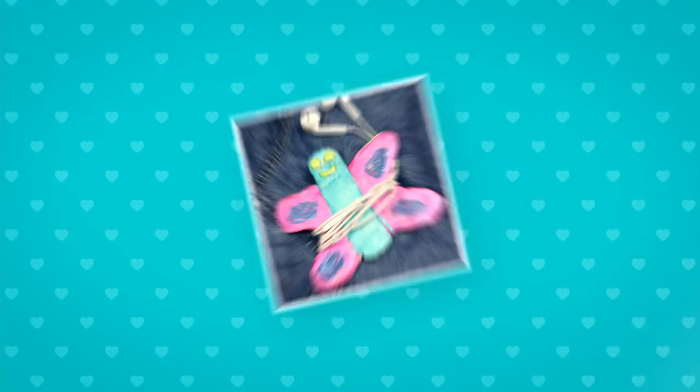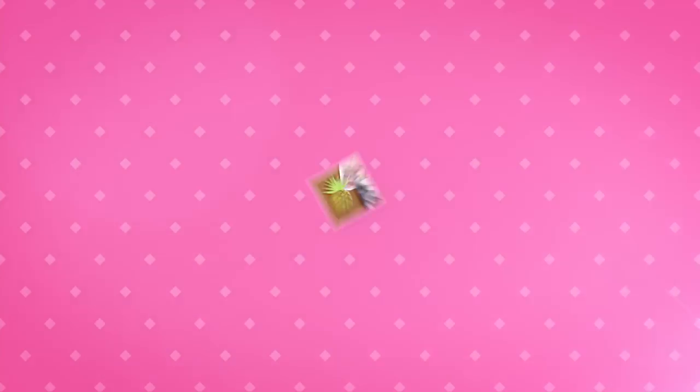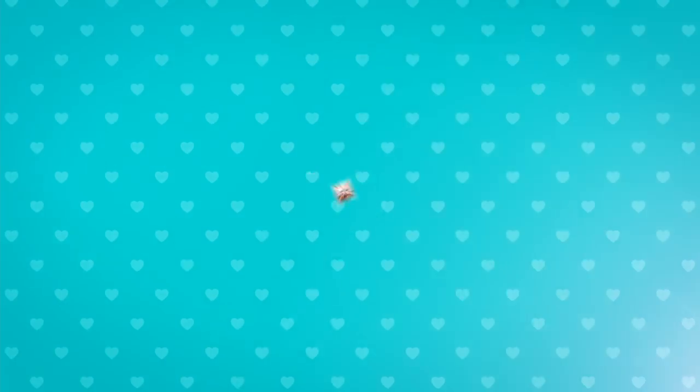Coolmaker, what? We got this! Coolmaker, we got this!